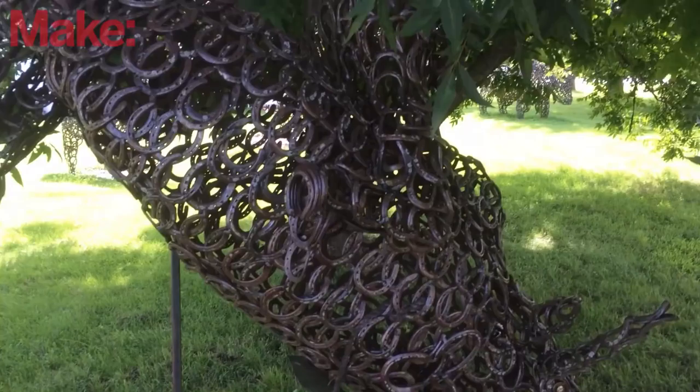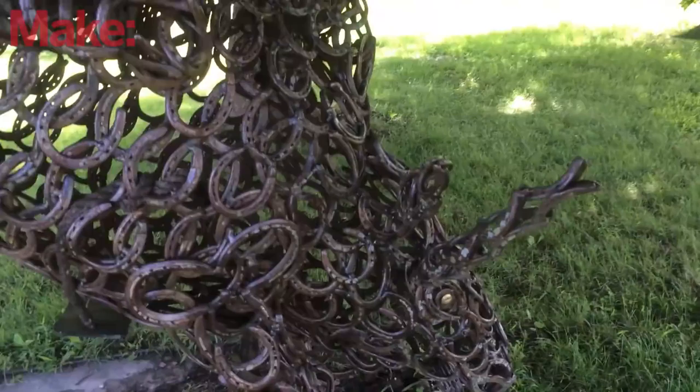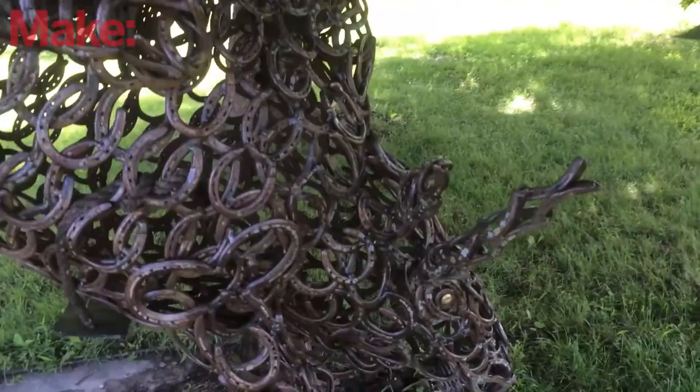Almost missed this one. This is a bull with a rider hiding up underneath this tree. I'm about to drive away and almost missed it. You can see the cowboy hat on the rider there — riding an angry bull. Look at that face. It is incredible.